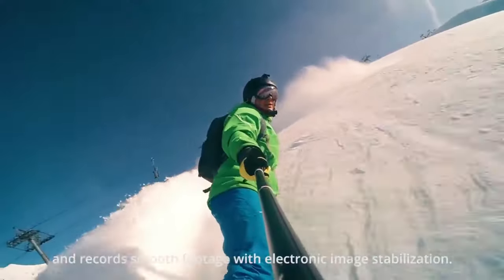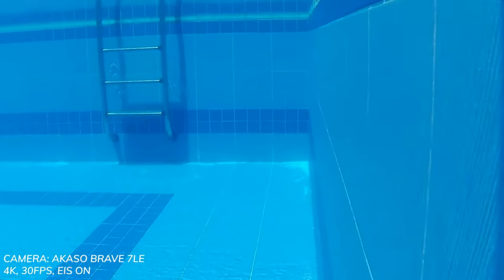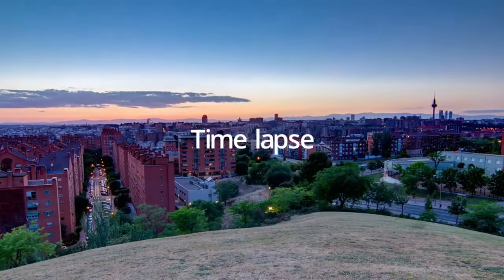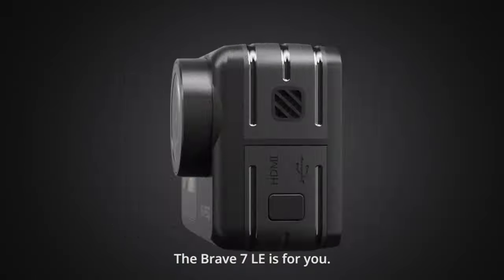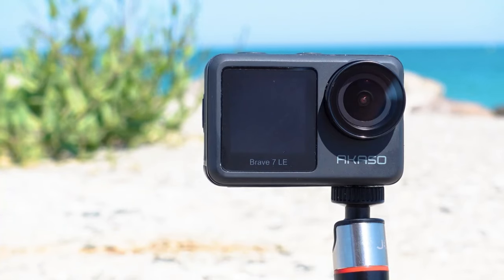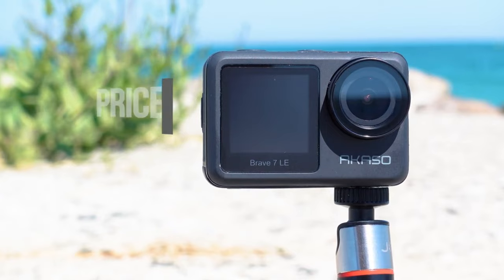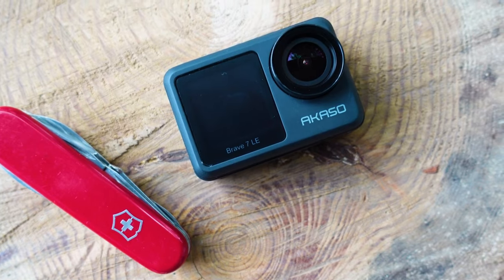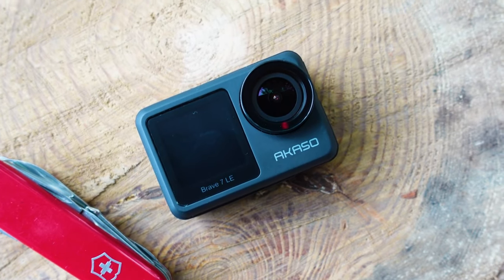Speaking of versatility, the Brave 7 LE comes equipped with several handy video and photo enhancements. You get built-in electronic image stabilization to offset camera shake and ensure smooth, steady videos. Time-lapse, slow motion, loop recording, and burst mode allow you to get creative with your shots. The responsive two-touch screen makes changing settings a breeze and previewing footage on the spot. One feature I really appreciate is the dual-color screens — you can easily swap between back and front display to frame yourself for vlogging, social media, and more.